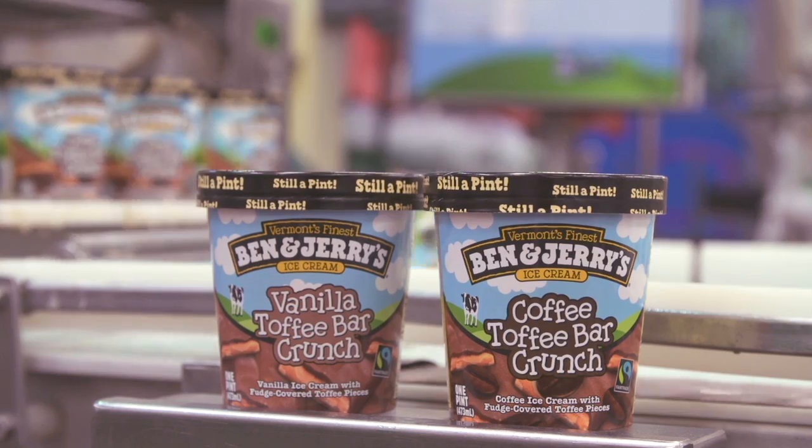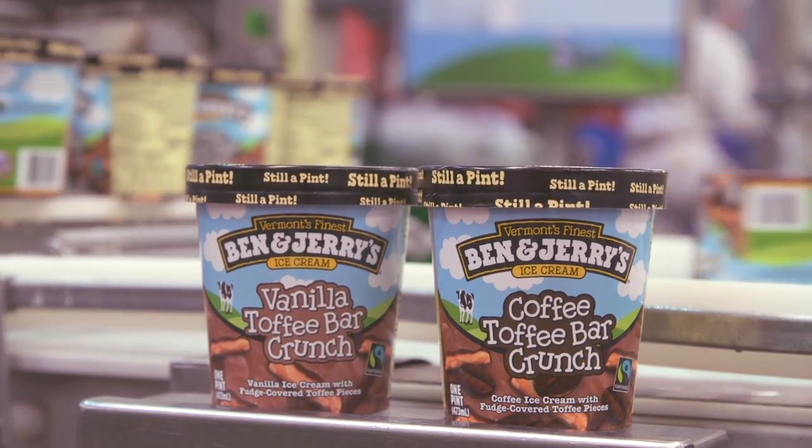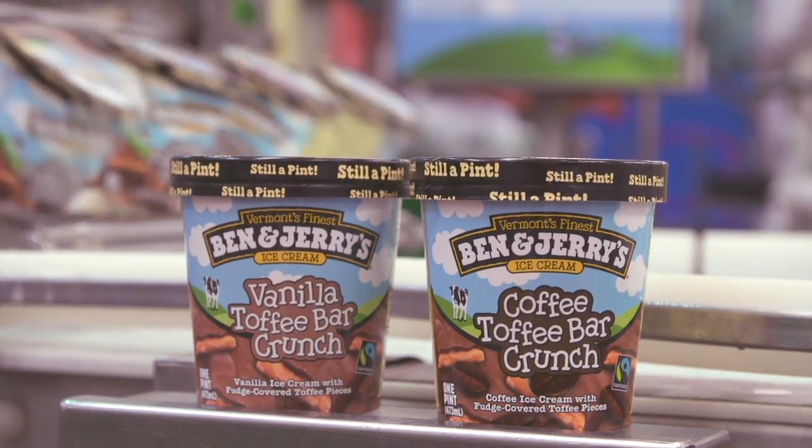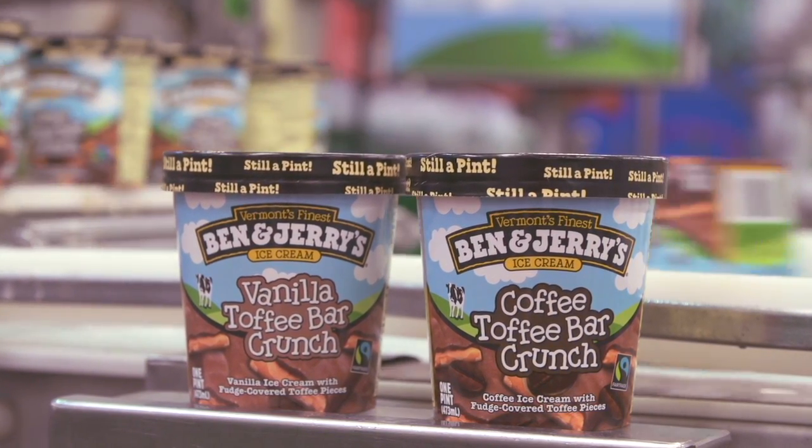Over the next few weeks, be sure to keep your eye out for Coffee Toffee Bar Crunch, which will replace Coffee Heath Bar Crunch, and Vanilla Toffee Bar Crunch, which will replace Vanilla Heath Bar Crunch. We promise they're as delicious as ever and now they're fair trade certified and non-GMO sourced.